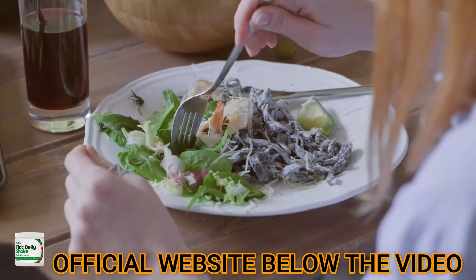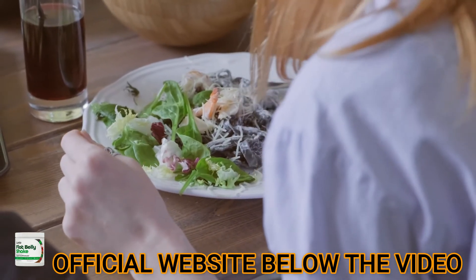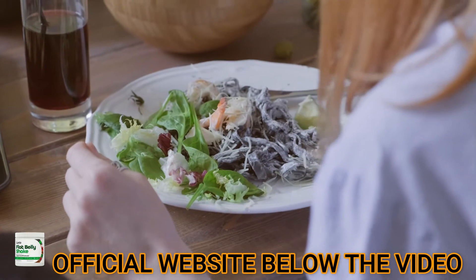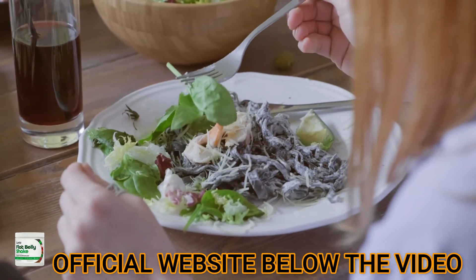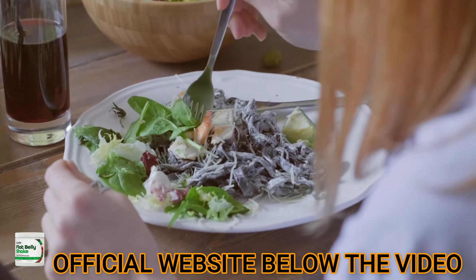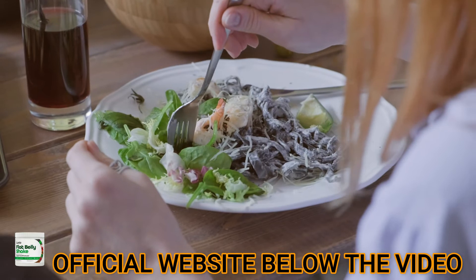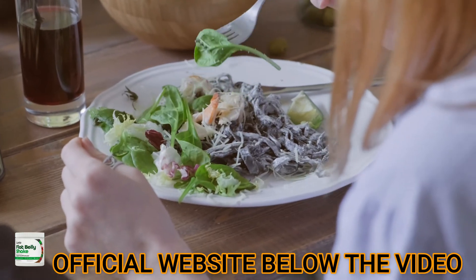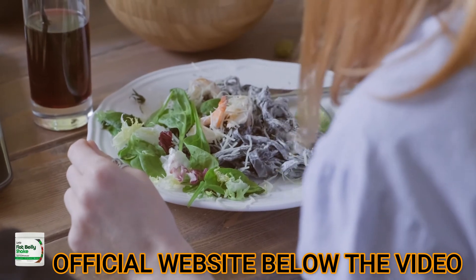How to drink the Lanta Flat Belly Shake. This drink for weight loss comes with a handy scooper that will ensure that you mix in the exact amount of product in your drink. You can simply put it in plain water or any other beverage of your choice. To read the full review and buy from the official website, click the link in the description or visit fatburneronly.com.